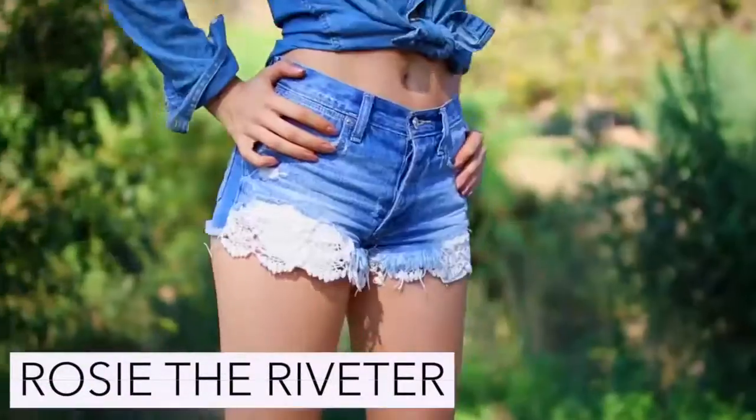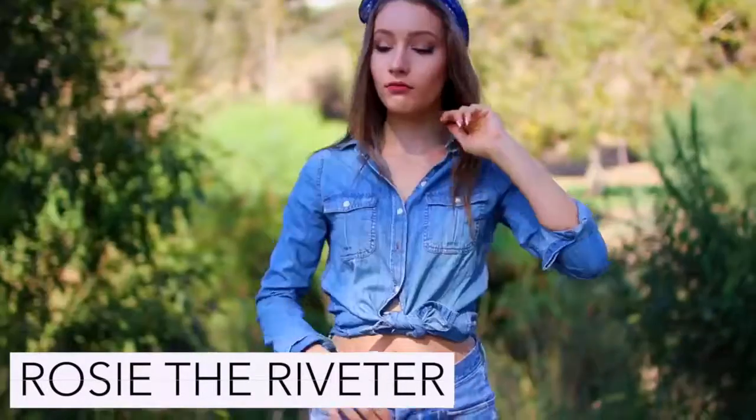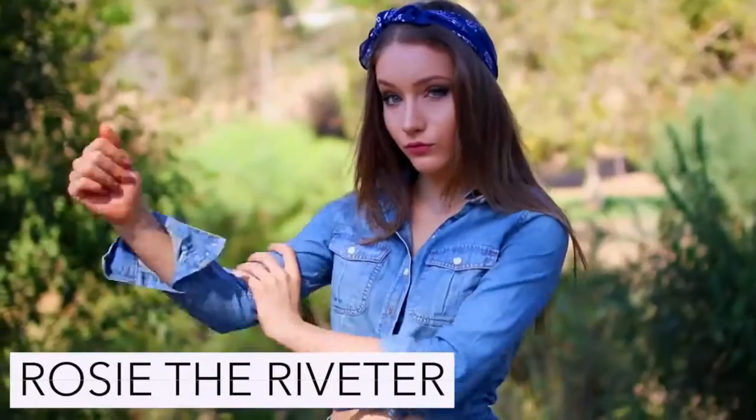To be Rosie the Riveter just wear her classic bandana tied around the head, a denim shirt, jeans or shorts, and a pair of boots.